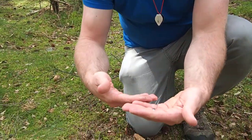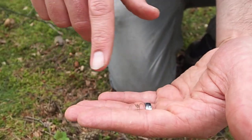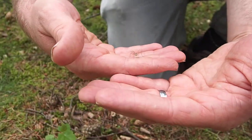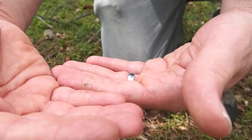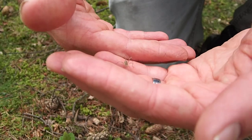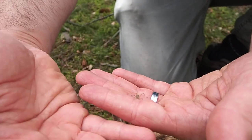They're still an arachnid, they've still got eight legs, they still have two body parts, but they're not anywhere near as obvious as a spider. The spider has a very obvious head and abdomen, whereas the harvestman looks more kind of rounded. They're often very fast, as you can see, I'm struggling to keep up with this guy.